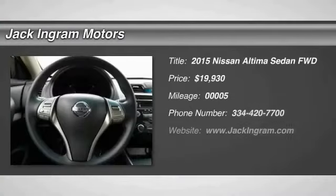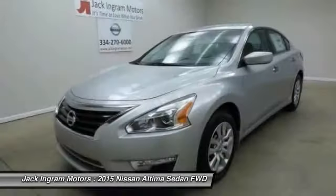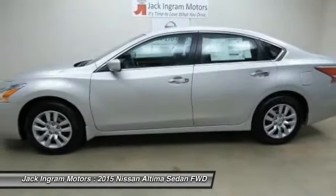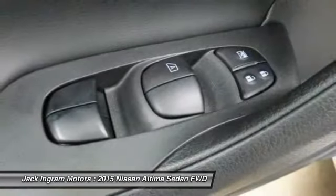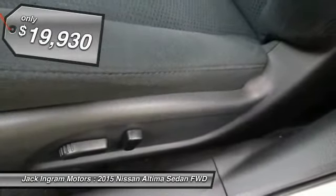The 2015 Nissan Altima offers advanced features to make life easier, including push button ignition, which comes standard. Combine that with a powerful V6 or efficient four-cylinder engine, six standard airbags, and over 5,000 quality and performance tests, and you'll see the Nissan Altima is made to drive and built to last, and is priced below $20,000.